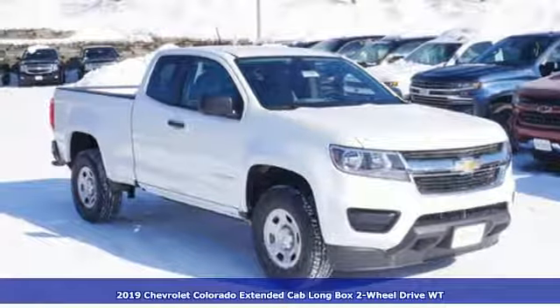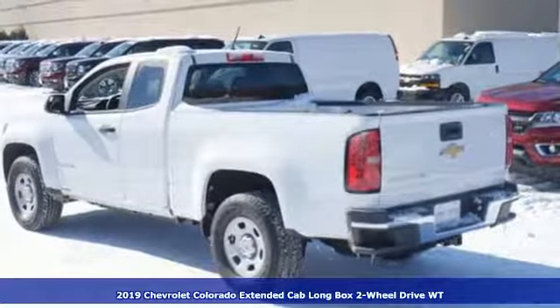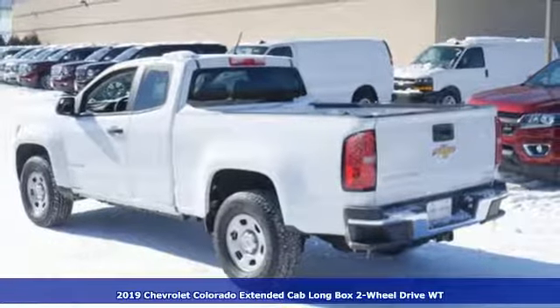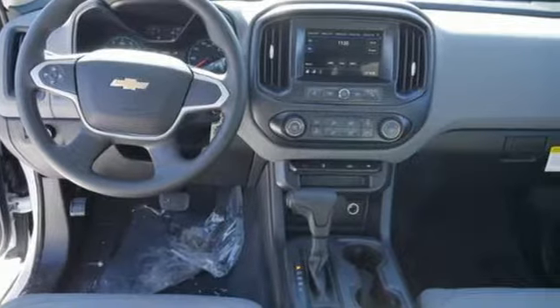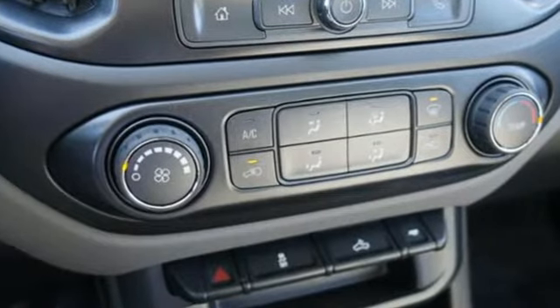Here's a new 2019 Chevrolet Colorado. Whether you're downtown or off-road, this truck provides torque and efficiency no other midsize pickup can match. It's equipped for all your driving needs and wants.